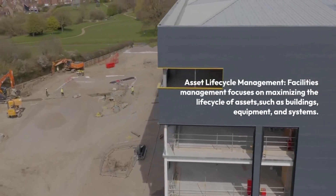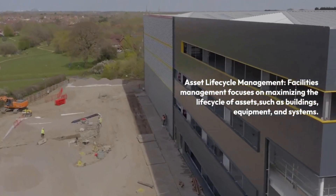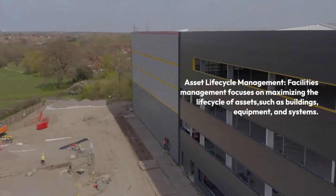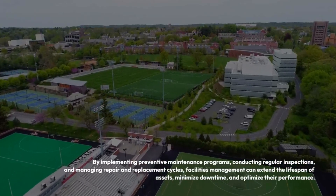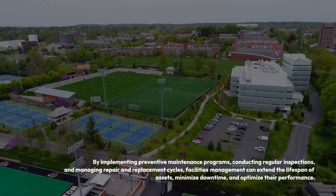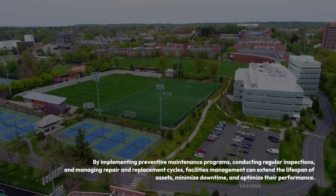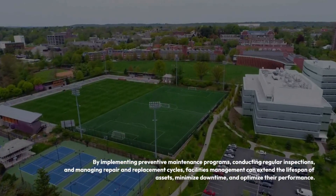Asset Lifecycle Management: Facilities management focuses on maximizing the lifecycle of assets, such as buildings, equipment, and systems. By implementing preventive maintenance programs, conducting regular inspections, and managing repair and replacement cycles, facility management can extend the lifespan of assets, minimize downtime, and optimize their performance.